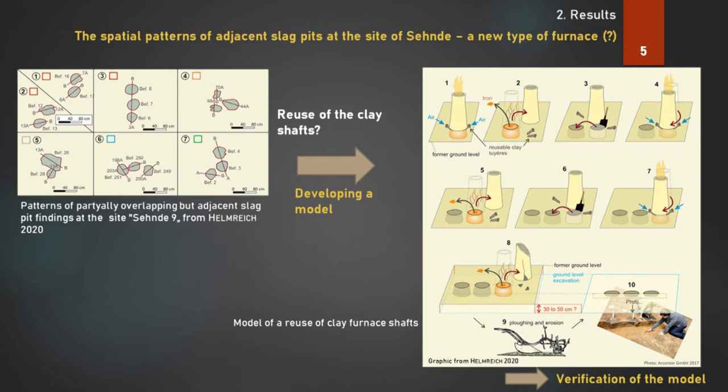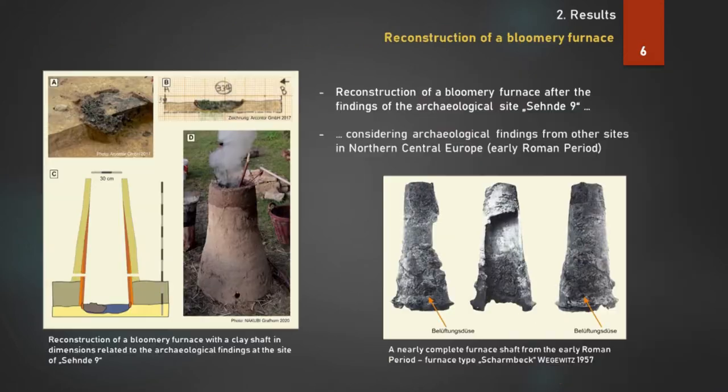That means that just new slag pits have been generated. We assumed that after the second or finally the third furnace run, the shaft is completely damaged. So we can find two or three adjacent slag pits as archaeological findings. But first, we tried to build a reconstruction of a bloomery furnace with a clay shaft in dimensions related to the archaeological findings at the site of Seende 9.